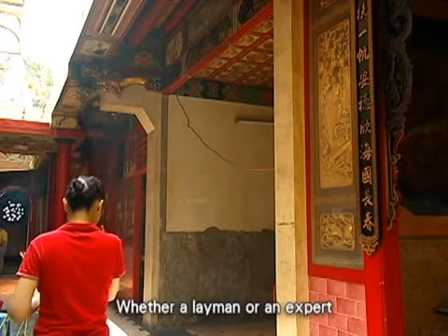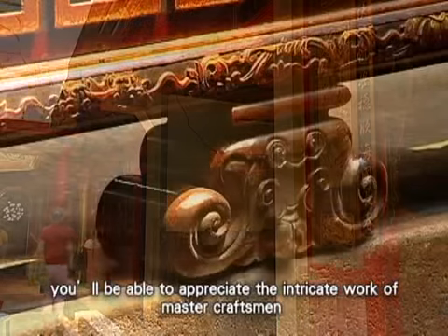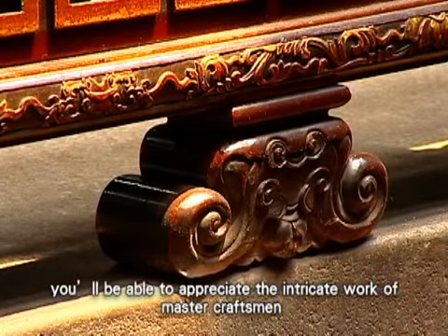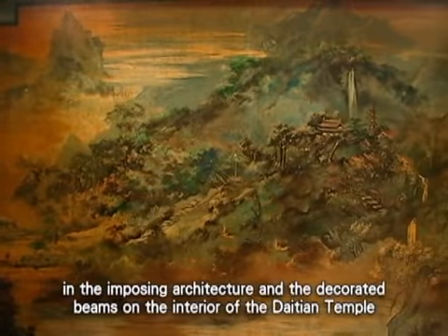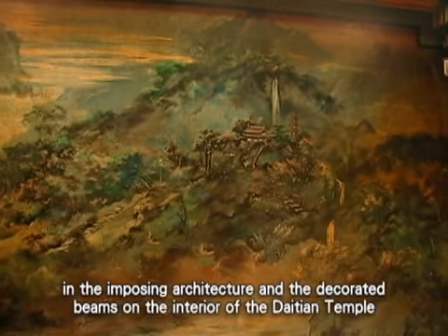Whether a layman or an expert, you'll be able to appreciate the intricate work of master craftsmen in the imposing architecture and the decorated beams on the interior of the Daitian Temple.